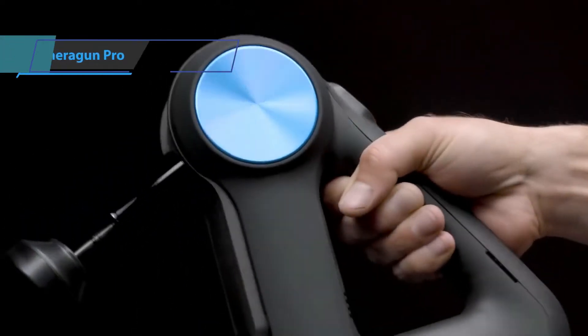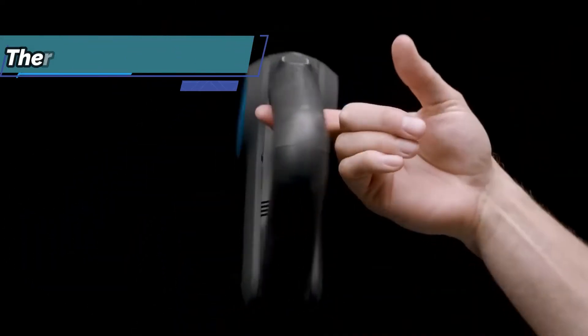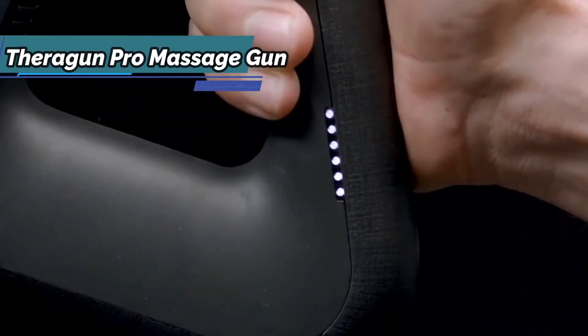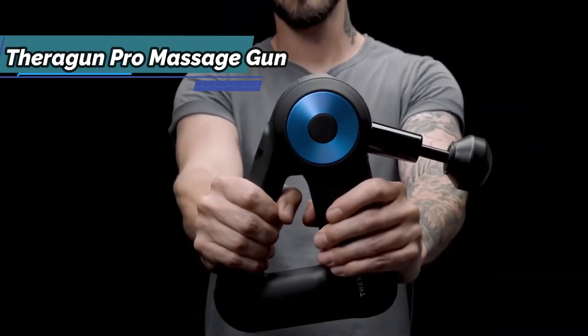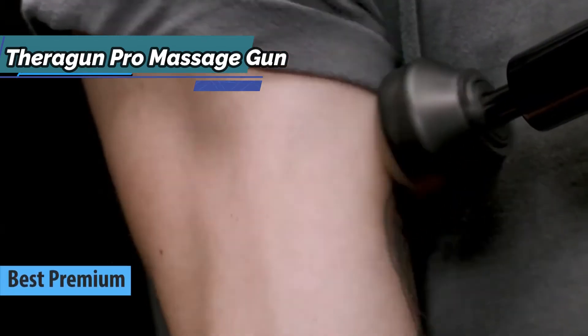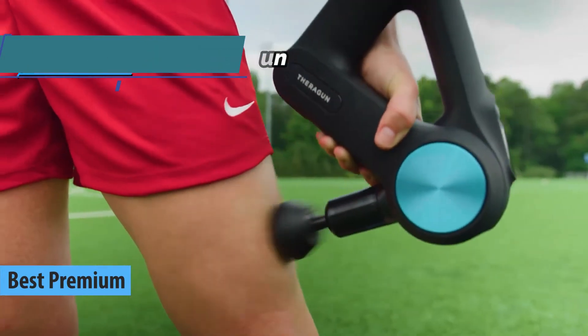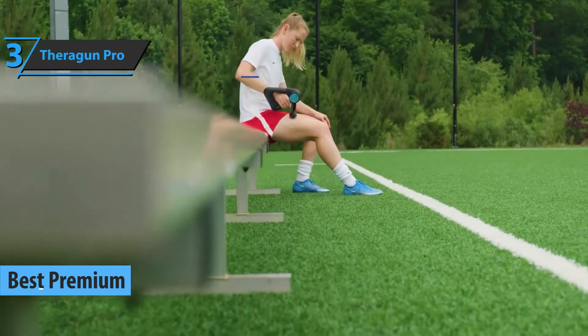If you're looking for a top quality product and aren't hesitant to spend a few extra dollars to get it, brace yourself for a proper explosion of power and performance. Introducing the Theragun Pro Massage Gun, the best premium massage gun on the market in 2022. This model will deliver true luxury, provided you don't hesitate to spend a few dollars more.